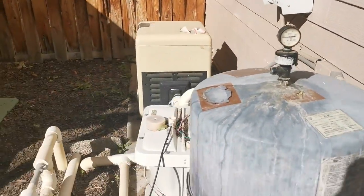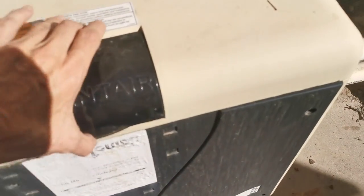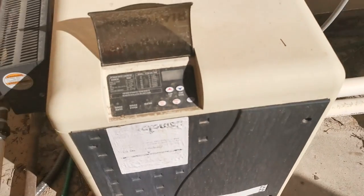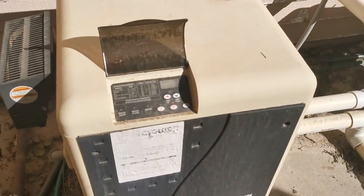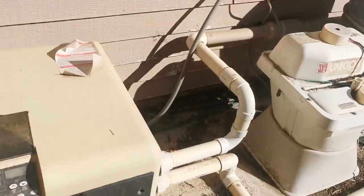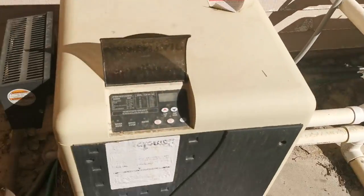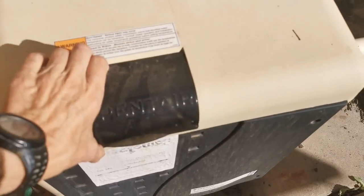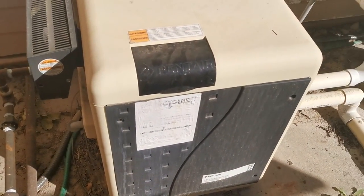Hi Juliet! So we had a problem with our heater going out, and for a while it was probably because we weren't getting good flow of water through it. But I don't think that's the issue now because the filter's running well, I backwashed it, and we've got good flow into the pool. So it's probably the heater itself that needs service.